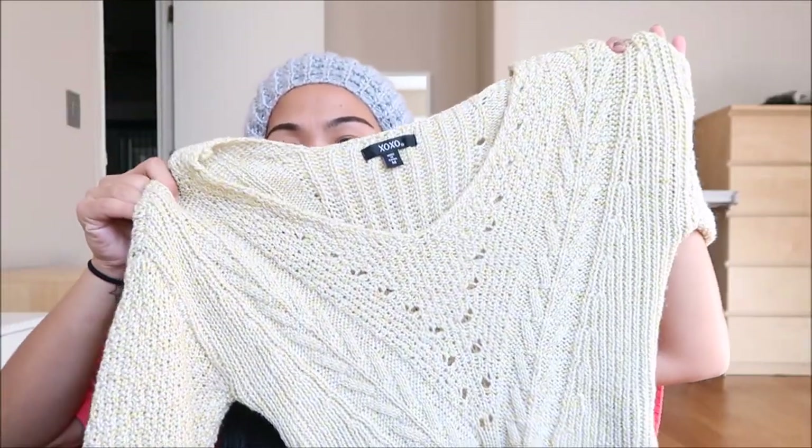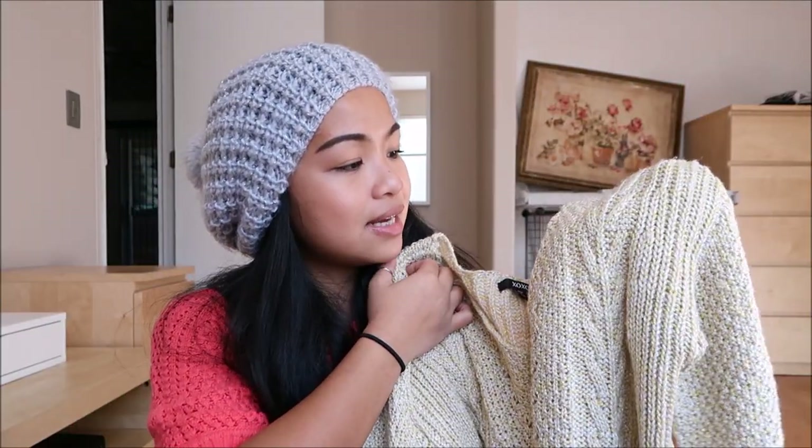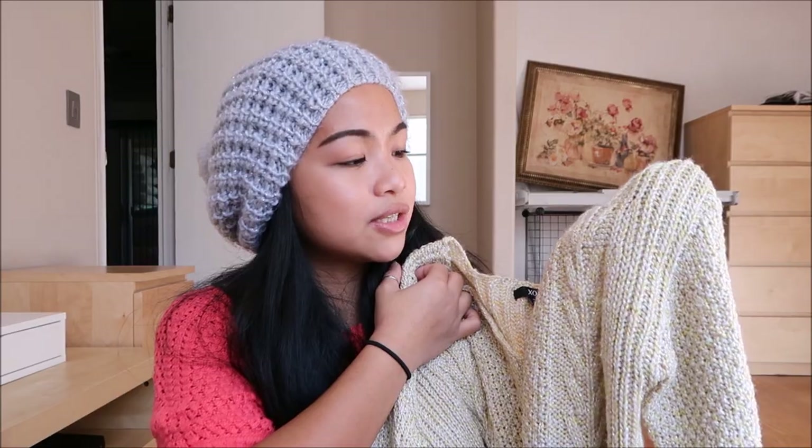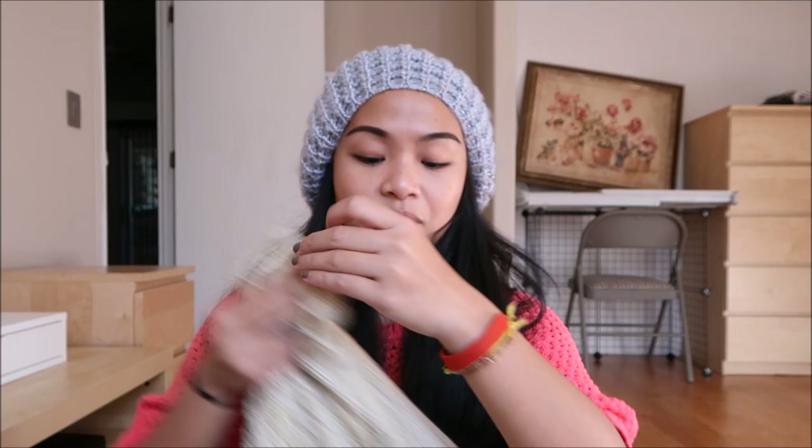The next thing I have is by XO in a medium, and it is this really cute sweater. You guys can't see it on camera, but it has iridescent gold accents in it — it's yellow as well as beige. That's really pretty for an off-the-shoulder type of look.